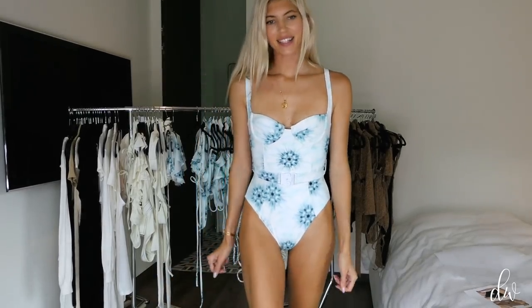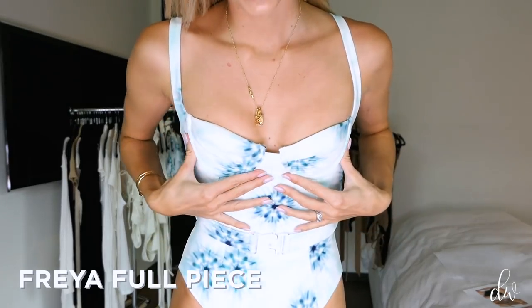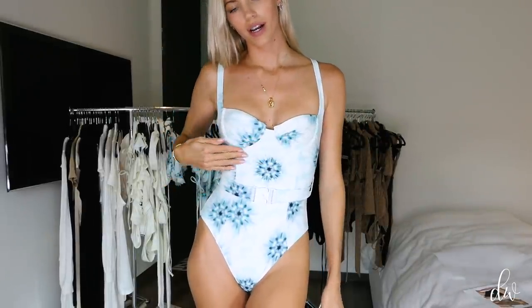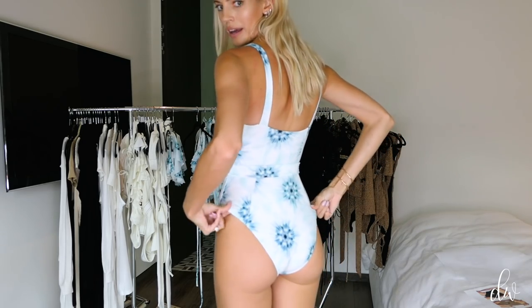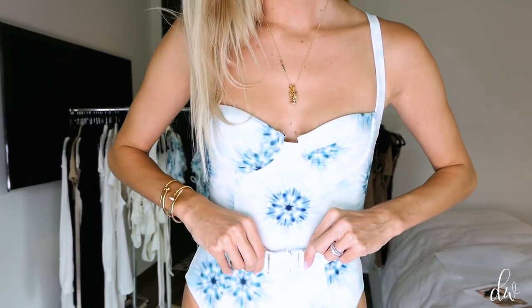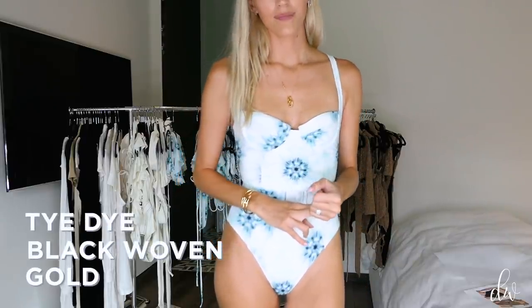Another best-selling style coming back is the Freya full piece. We updated the shape of the cup — we had a little cutout, moved the straps out — so it's a more sexy shape. We also added a pad throughout the whole thing so it holds its shape really well and you feel extra supported. We fixed it so it's a little wider in the coverage so it doesn't ride up. It also has matching new white hardware. It comes in gold, black woven, and tie-dye.